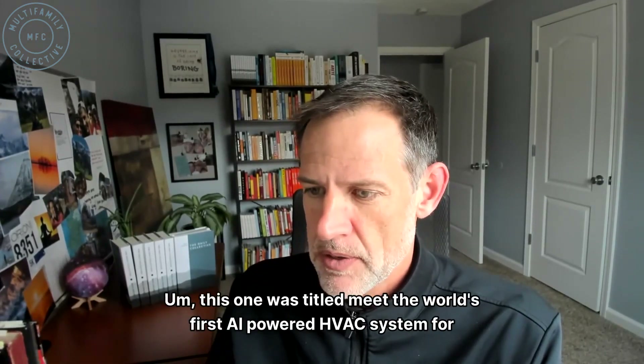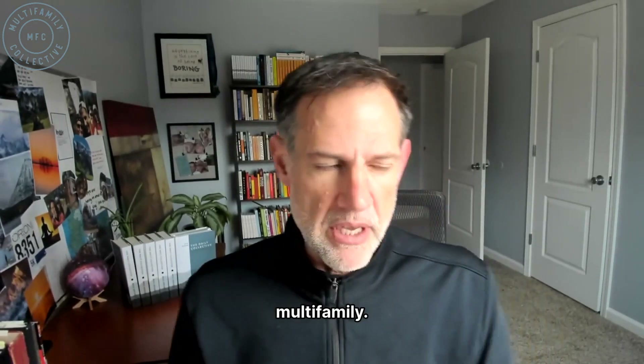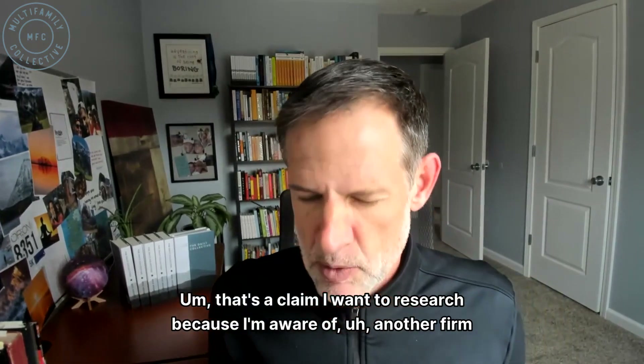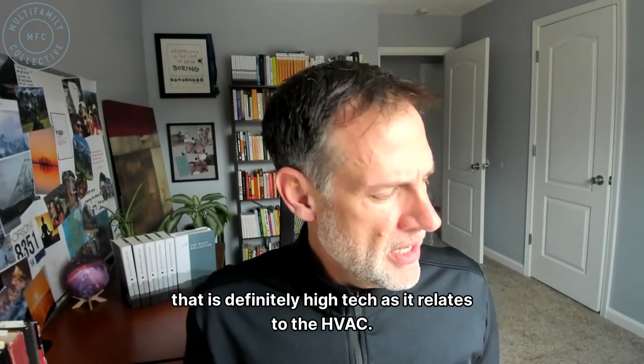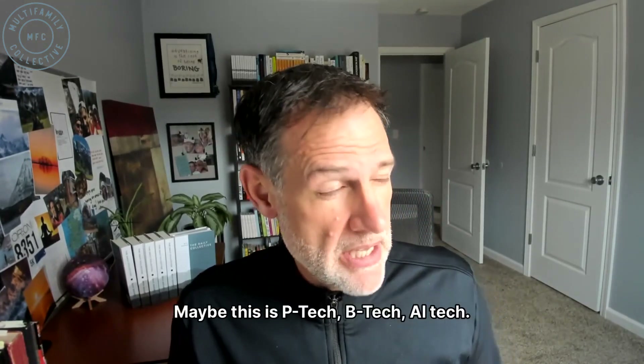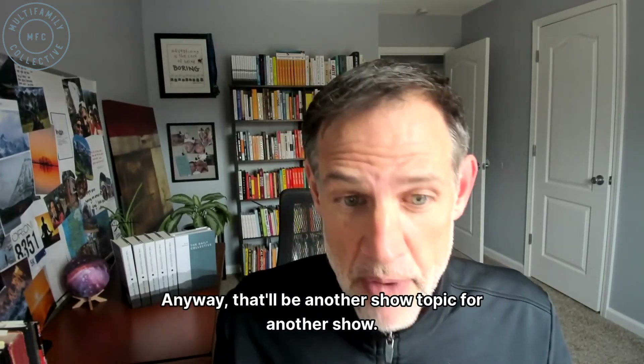This one was titled 'Meet the World's First AI-Powered HVAC System for Multifamily.' That's a claim I want to research because I'm aware of another firm that is definitely high-tech as it relates to HVAC. Maybe this is P-TAC AI-Tech — interesting. Anyway, that'll be a topic for another show.